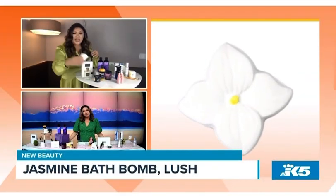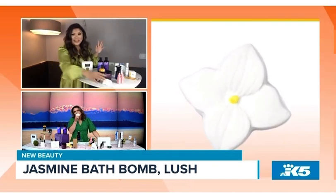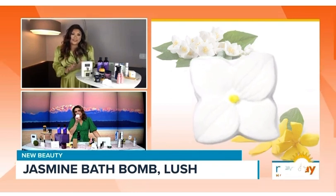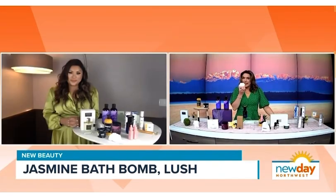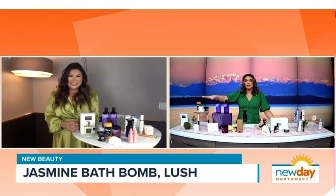The next thing I've been smelling nonstop is from one of my favorite companies — Lush. This bath bomb, the jasmine bath bomb — if you smell it, it's like the scent of spring. It has notes of jasmine and ylang ylang and it's also made of rice starch, so when you pop it in your bathtub and it fizzes up, it's going to give you a really soothing, creamy experience. You can even leave it out to fragrance your home.